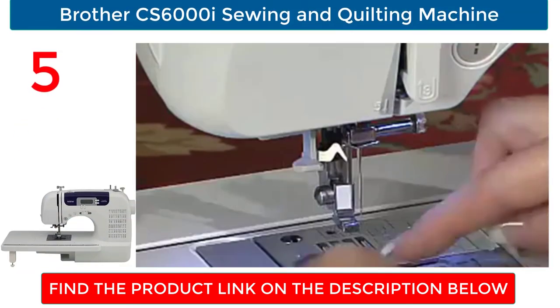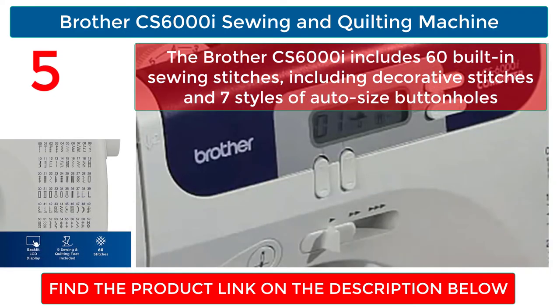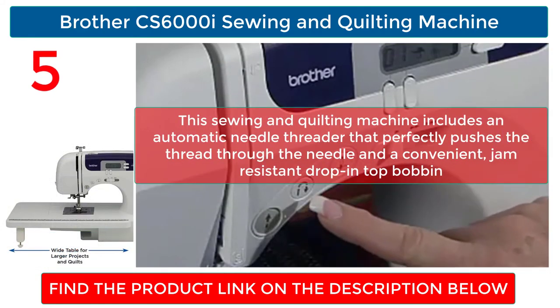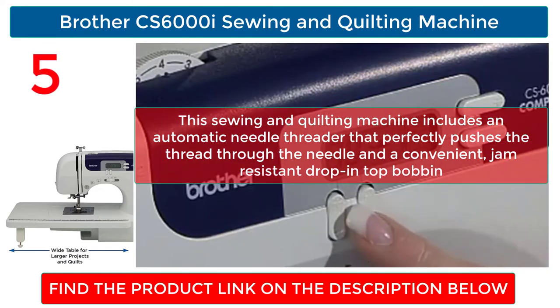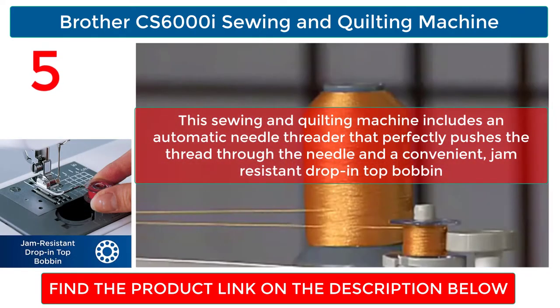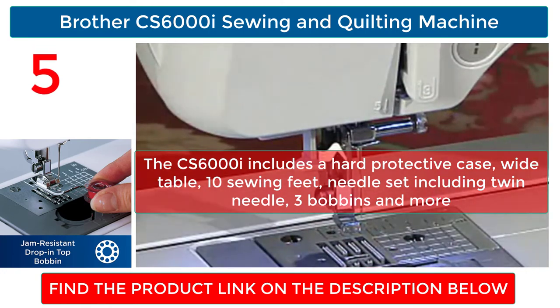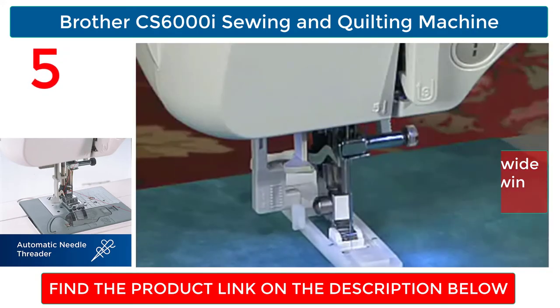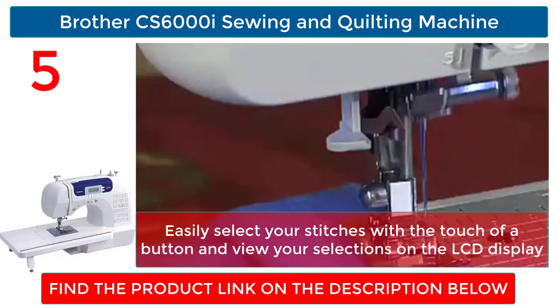Brother CS 6000i Sewing and Quilting Machine. The Brother CS 6000i includes 60 built-in sewing stitches, including decorative stitches and seven styles of auto-size buttonholes. This sewing and quilting machine includes an automatic needle threader that perfectly pushes the thread through the needle and a convenient, jam-resistant drop-in top bobbin. The CS 6000i includes a hard protective case, wide table, 10 sewing feet, needle set including twin needle, three bobbins and more. Easily select your stitches with the touch of a button and view your selections on the LCD display.